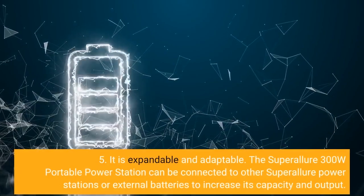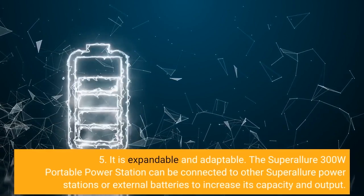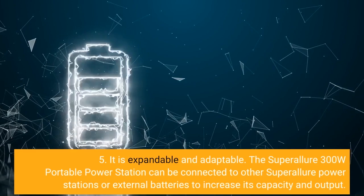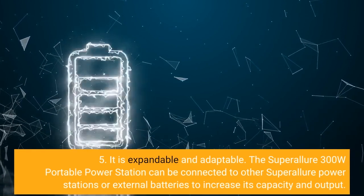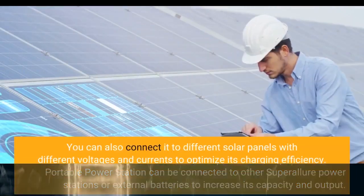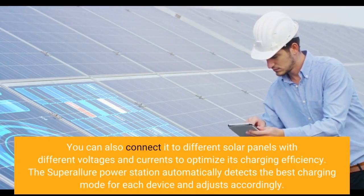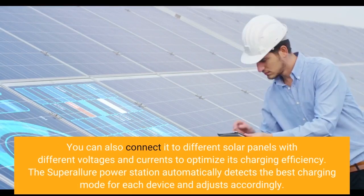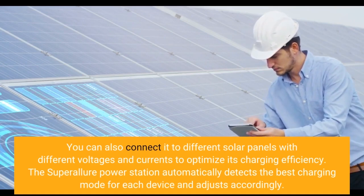Five, it is expandable and adaptable. The Super Allure 300W Portable Power Station can be connected to other Super Allure Power Stations or external batteries to increase its capacity and output. You can also connect it to different solar panels with different voltages and currents to optimize its charging efficiency. The Super Allure Power Station automatically detects the best charging mode for each device and adjusts accordingly.